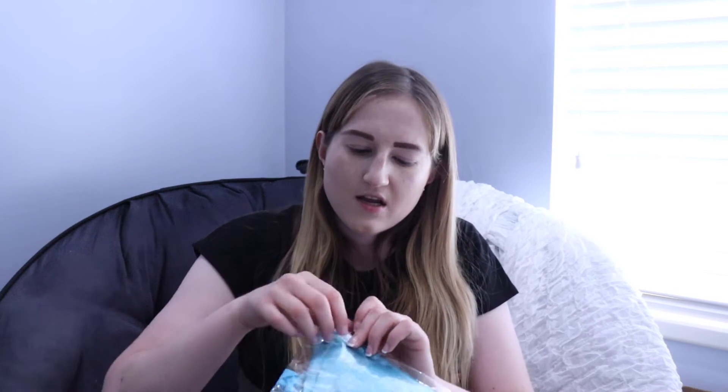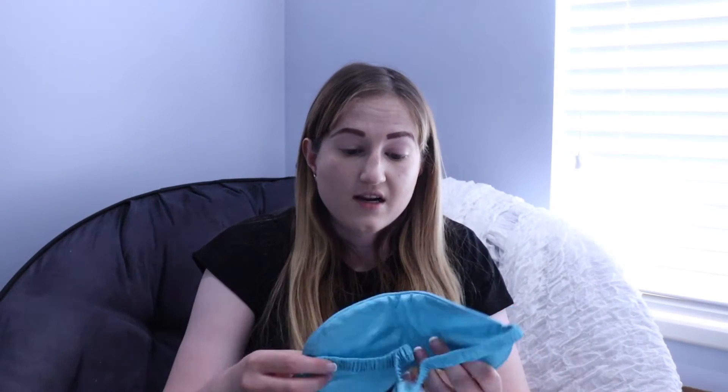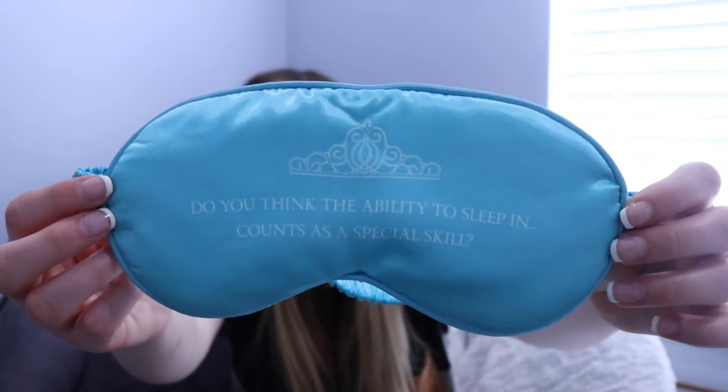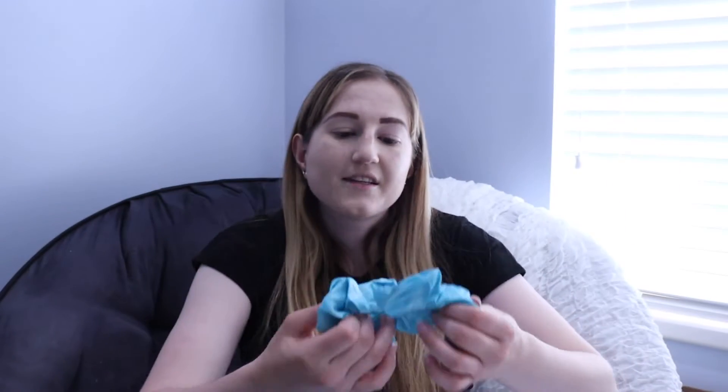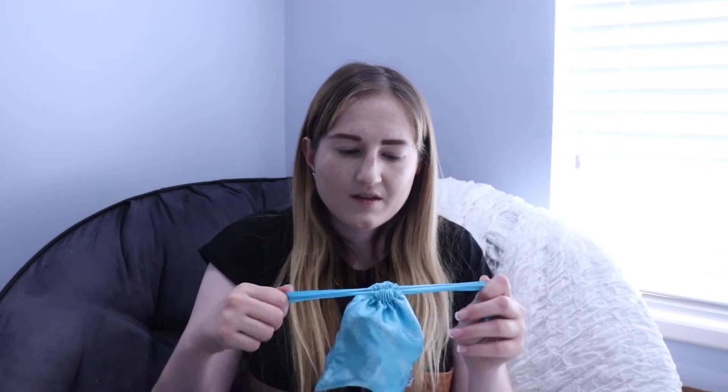The next thing is this little pouch, which I'm actually really excited about. It's a pouch that has crowns on it. Oh, it's a sleeping mask! 'Do you think the ability to sleep in counts as a special skill?' That is super cute. And then there's also a little scrunchie. I like this — that's a cute pouch. You can pull your hair up, cover your eyes and go to sleep, and then it all just goes in this nice little pouch. I'm really happy with it — a little sleeping pouch. So cute.